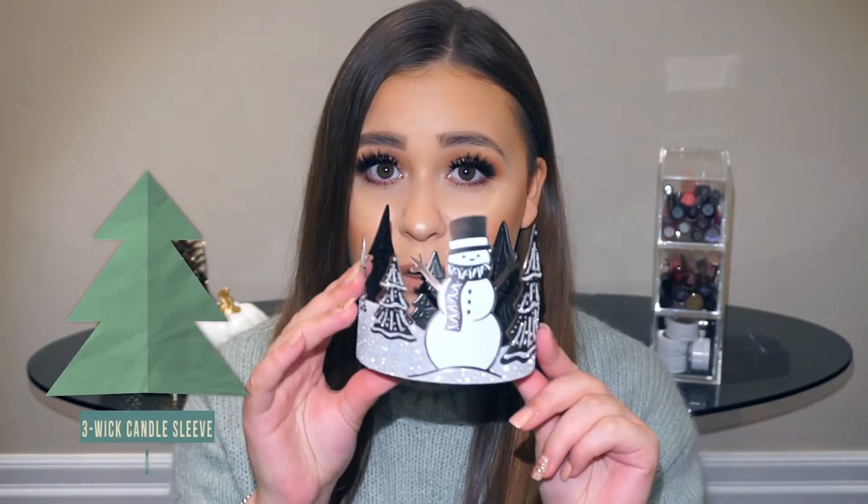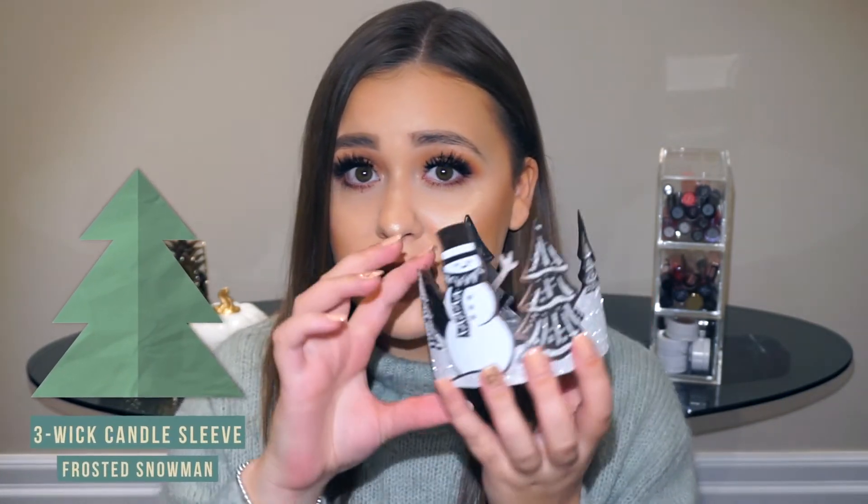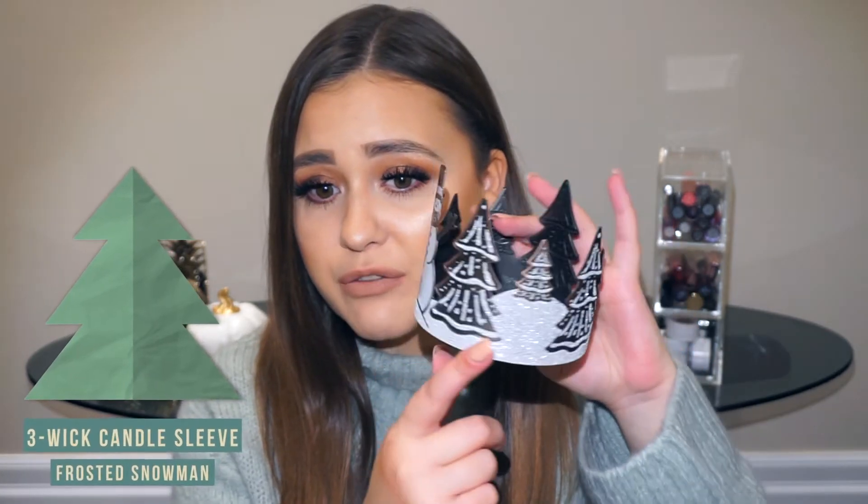To go along with the candles I got a candle holder which looks like this — it has a snowman on it and Christmas trees, and a beautiful shimmery finish that looks like snow. You just put a candle in like that and it looks so pretty. I can't wait to put this in my room and burn my candles. How gorgeous is this?